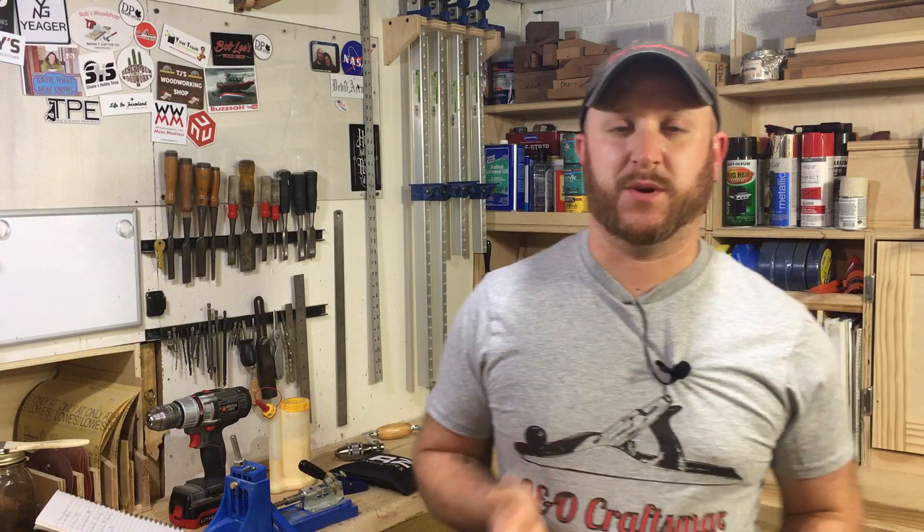Hey there, welcome to my workshop. I'm Chris Walton, the Beano Craftsman. In today's video I wanted to share with you five tools that I think are a must-have for your spouse, woodworker, or maybe a friend that you can give them for Christmas this year. Every tool that I list in this video is actually going to be included in the description below, whether or not it's one of the five I've listed.